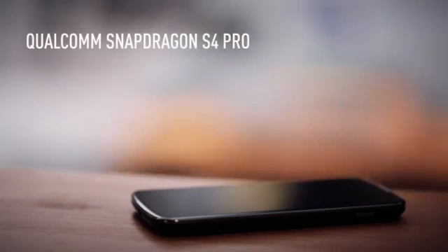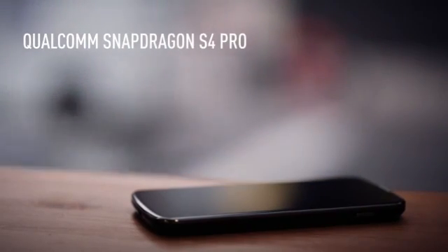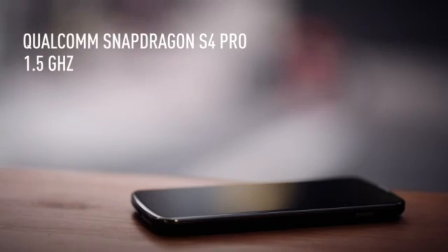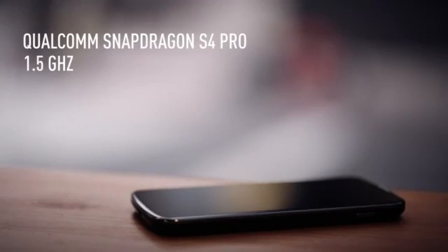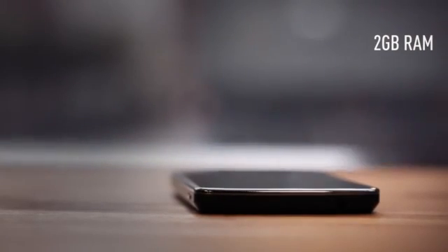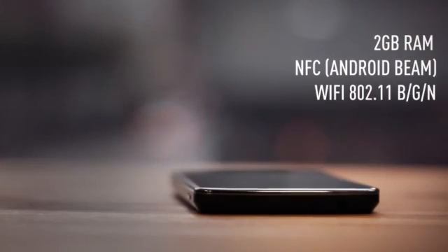Inside, it's got a Snapdragon S4 Pro CPU clocked at 1.5 GHz. Google reps said it's the fastest phone on the planet, whatever that means. There's two gigs of RAM inside, and it also has NFC, Wi-Fi, and Bluetooth.